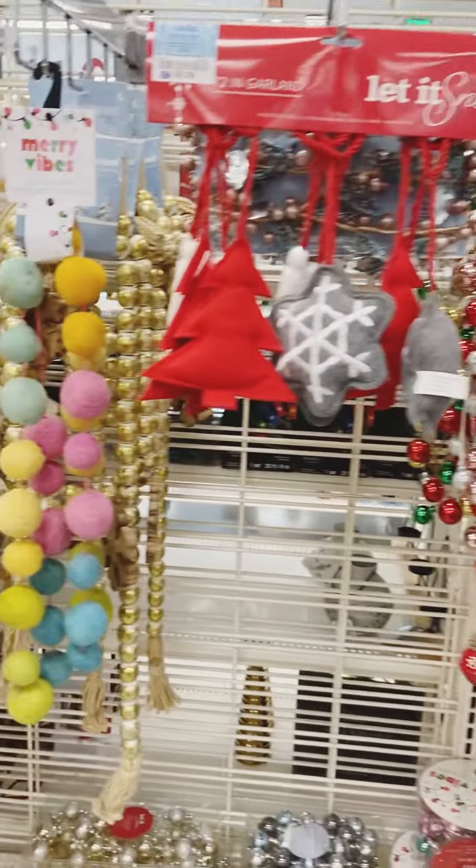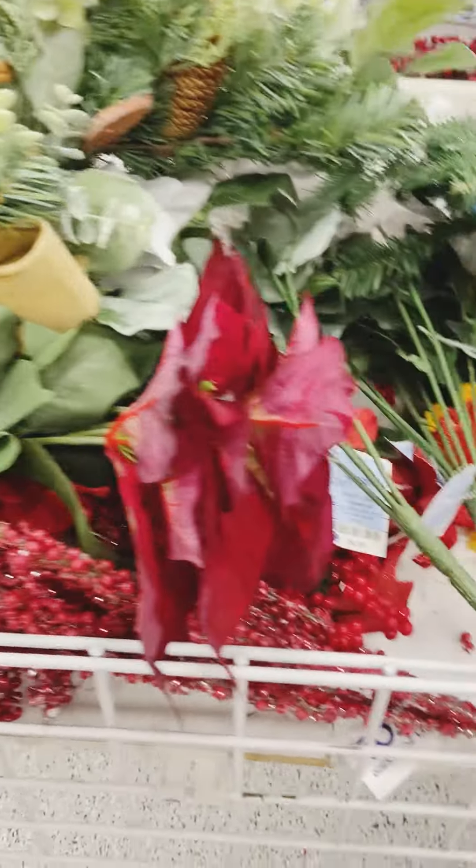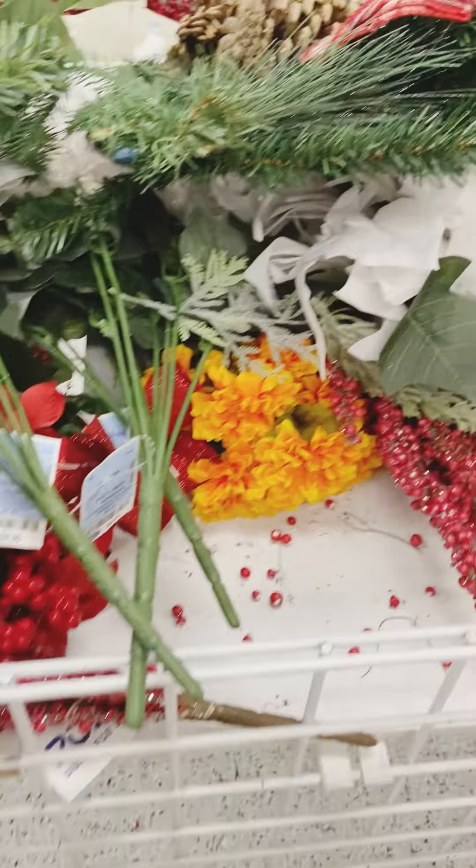Let me know down below what is your favorite piece of the decor thus far in this video. Do you particularly shop at Ross? Do you have a Ross near you?